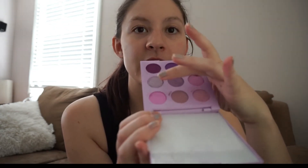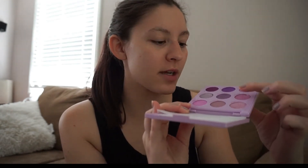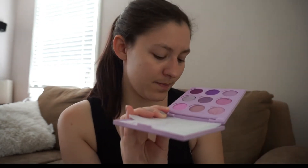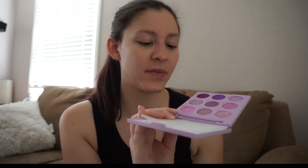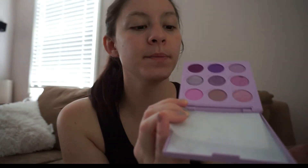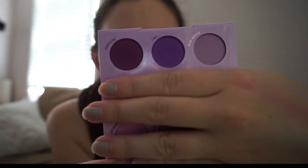Moving on to some more eyeshadows — I have ColourPop the Lilac You A Lot palette. This palette is a hot mess still. I haven't repressed it and this entire row is just like falling out, along with Cloud up here. I think Cloud is a super shock shadow that's pressed — I don't really know why they would do that in these palettes, but it has come to my attention that they did. So I'm working on Filtered and Iffy.